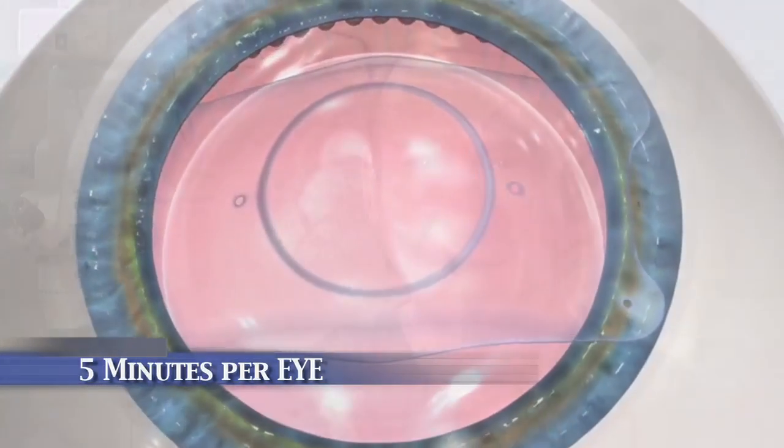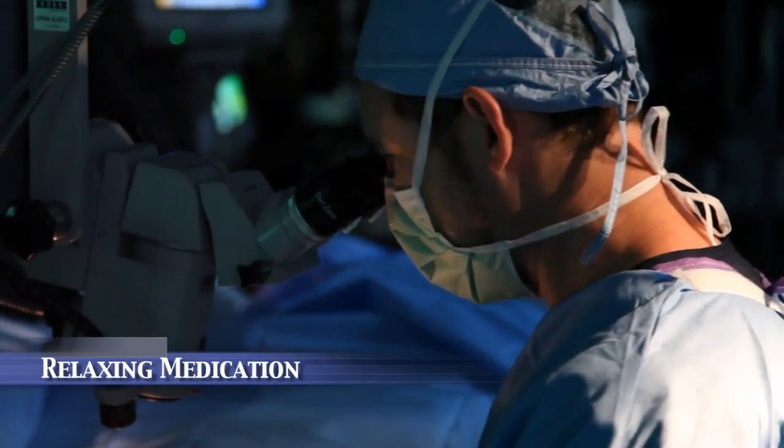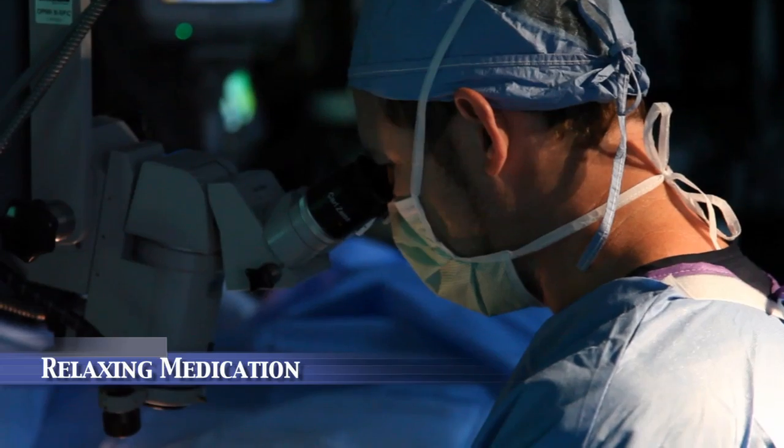The procedure itself takes about five minutes per eye. It's performed under eyedrop anesthesia without the use of needles. You will be given a relaxing medication through an IV or by mouth prior to the treatment to make you more relaxed during the surgery.